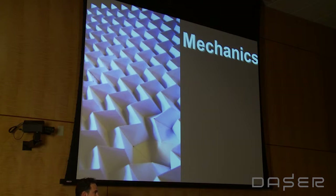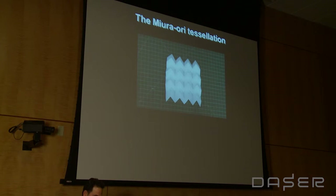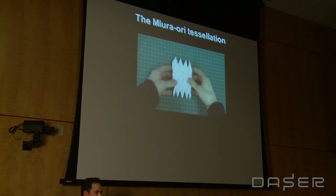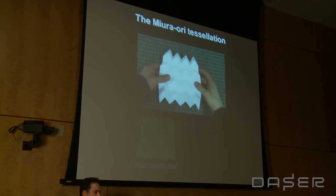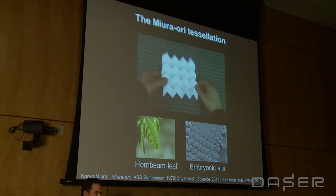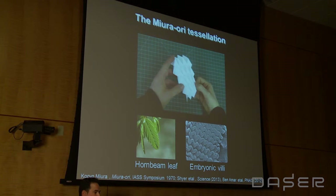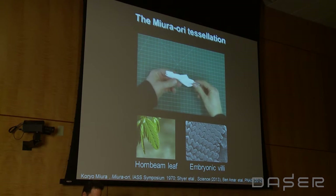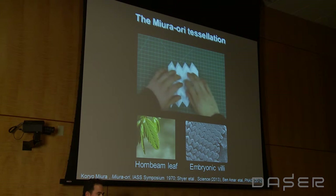I want to take you through a little story to show you the kinds of things that we do — illustrative of what type of contribution scientists can make to origami mechanical metamaterials. This is the Miura-Ori tessellation, a very simple pattern that can fold flat. It is used especially for solar sail designs — the idea is that if you can compress it and then unfurl it, you have a very compact payload to spread out in space. These designs can be found in nature in the hornbeam leaf and the embryonic villi, that's the stomach lining of animals.